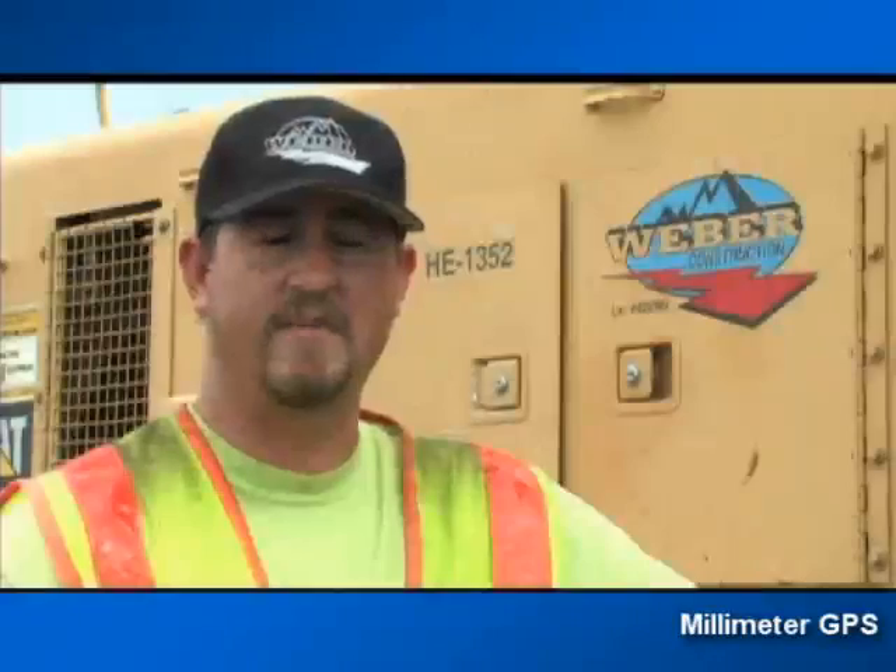I ran it and actually done pad grade with it and haven't had any problems. I mean, I'm within one to two hundredths, which is amazing to me.